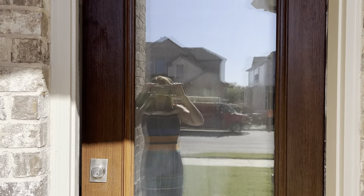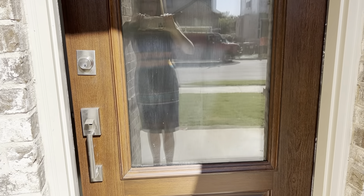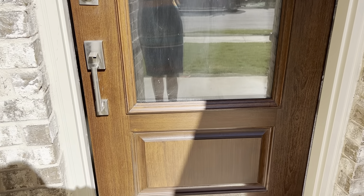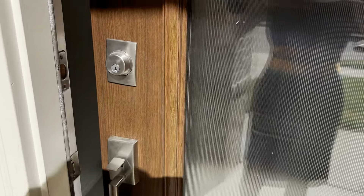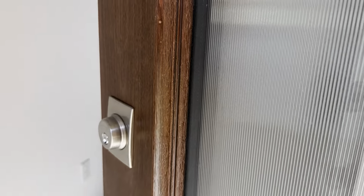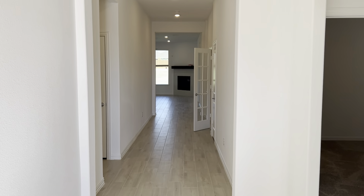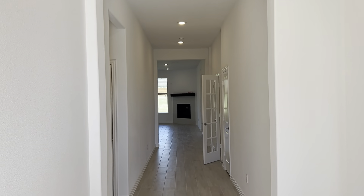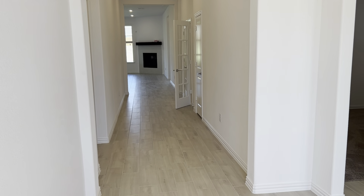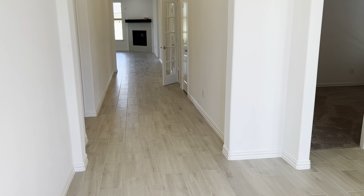Here we are at the front door and you'll notice it's an eight-foot wood and glass front door with a Ring doorbell, as this home comes with the home automation package. Upon entry you'll note the 10-foot ceiling height — very generous proportions in this beautiful executive home. The flooring is ceramic tile that looks like hardwood flooring.